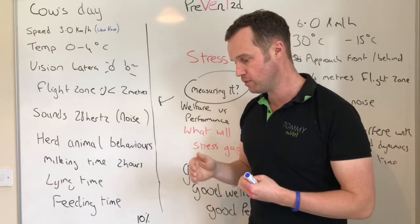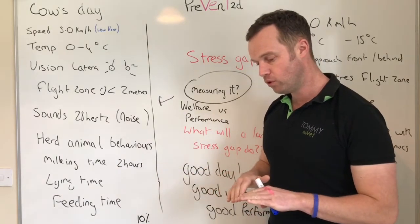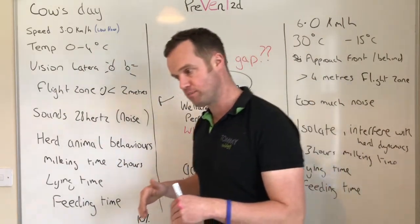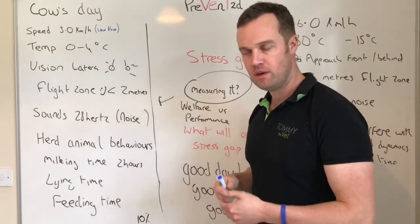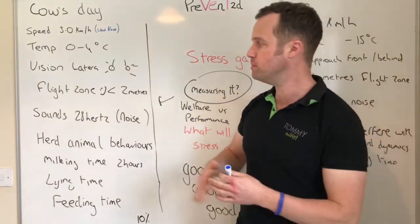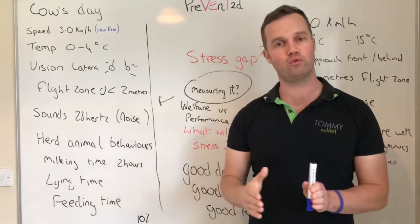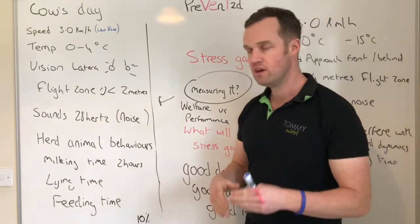The flight zone is the really interesting one for me. When I qualified I probably had some perception of it but didn't understand it properly. For deer, the flight zone might be 400 yards, but for our dairy cows, what we're aiming for is a flight zone of two meters. The flight zone is when you step into their pressure zone and they'll move away from you. It's a very good indication of how cows interact with humans on a farm. On robotic milking farms where the cow operates on her own terms, the flight zone is down to about one meter.